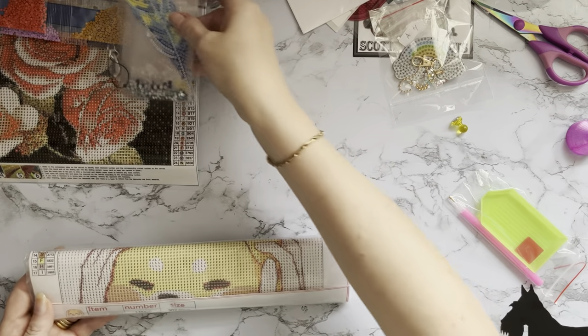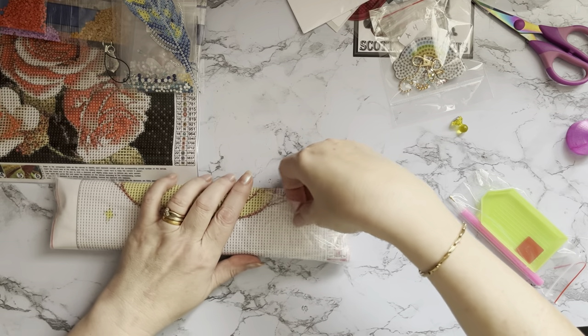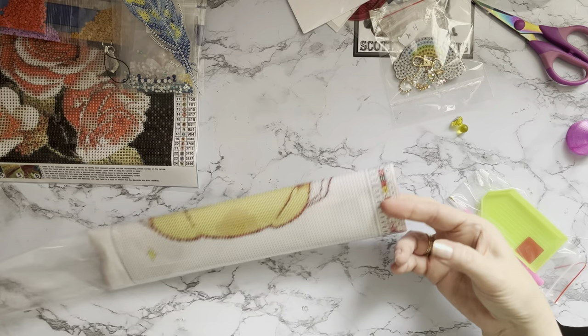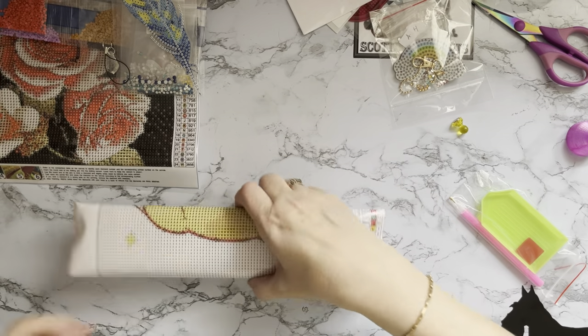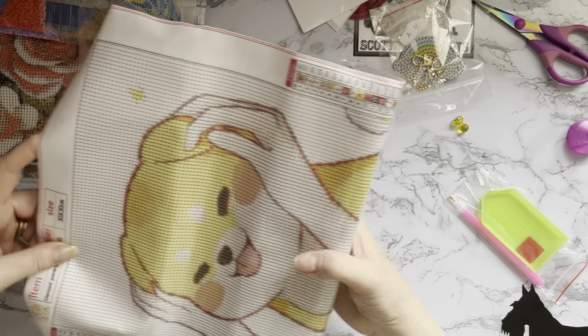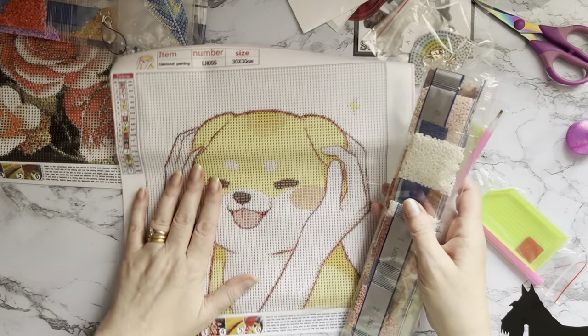This other one looks like a cutie - I think this one could be a kawaii type painting, a little cutie. This one says 30 by 30 - oh it is a 30 by 30 as well.